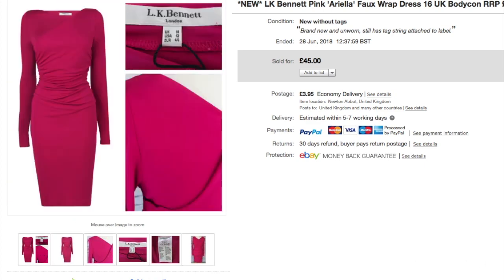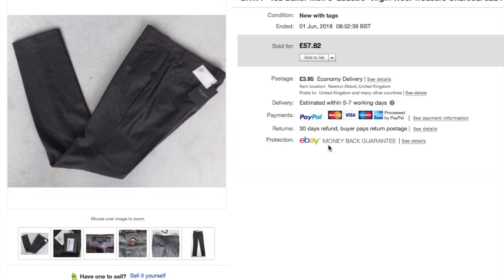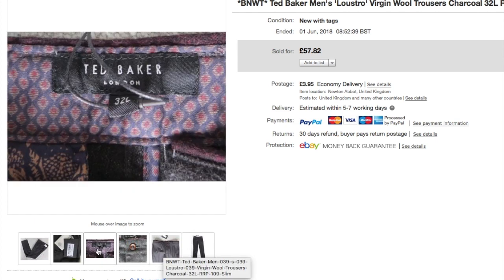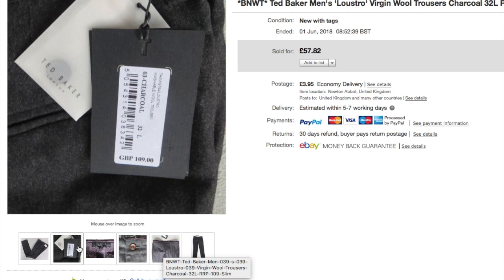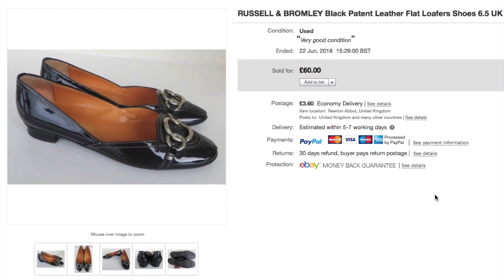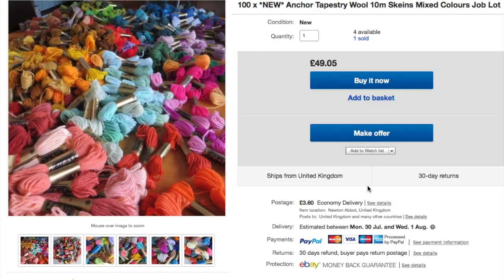Ted Baker men's trousers — just grey wool charcoal trousers, brand new with tags at £109 retail. I paid £15, they took a while to sell, and went for £57. These Russell and Bromley shoes were a classic black flat patent loafer style in lovely condition. I paid £10, took an offer of £50 in their first 30-day cycle — nice profit and a quick turnaround.